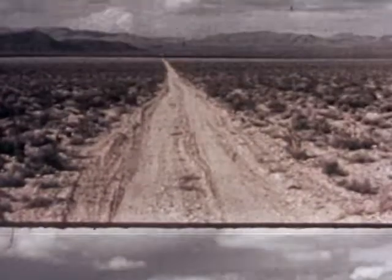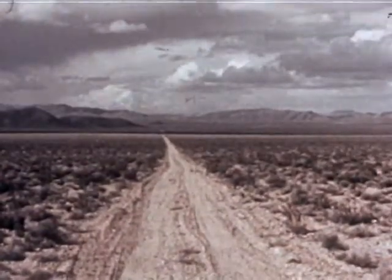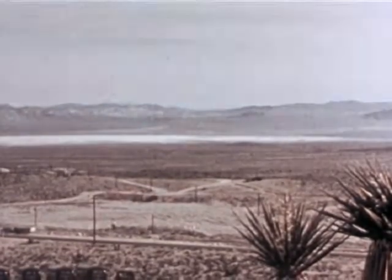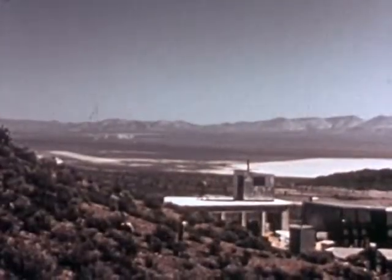This is the Nevada Proving Ground where tests were made on miniature houses at various stages of upkeep inside and out. These tests were also made on common fire hazards like dead grass, old leaves, discarded newspapers, and fence structures.